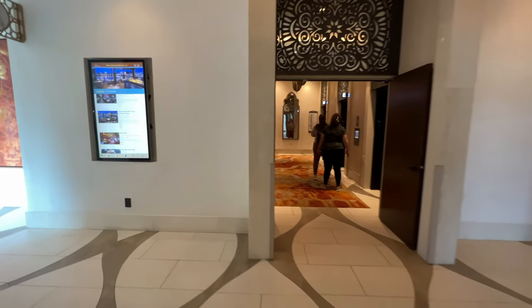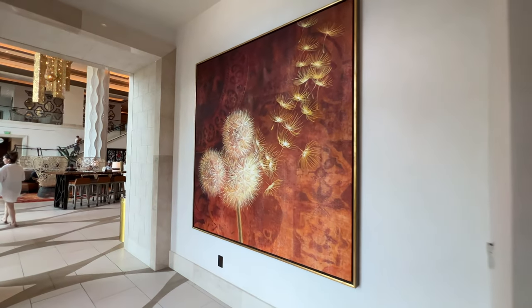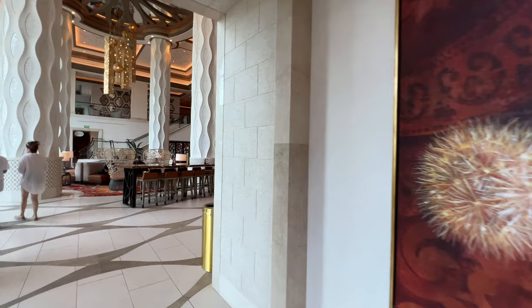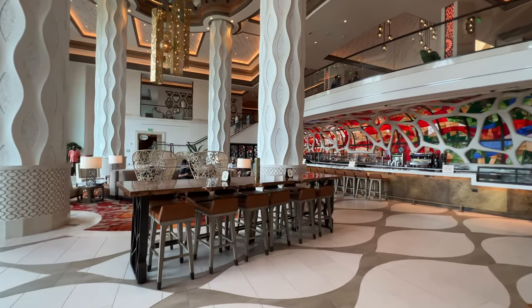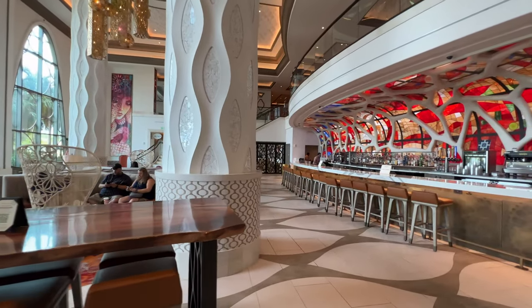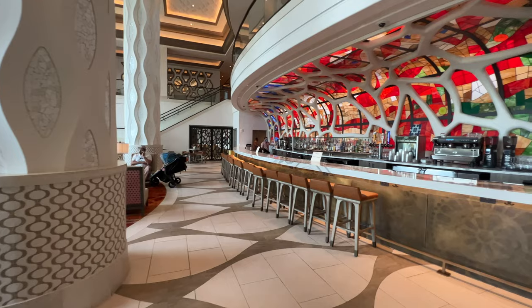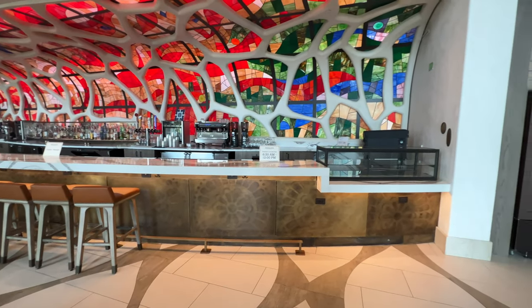As we make our way down to the end of the hallway, you'll notice a mirror there with some really cool elevators that I'll show you in just a moment. The artwork is starting to change — there's a Mickey Dandelion right there, very cool. We're making our way into the grand feeling of Gran Destino. You'll notice the really high ceiling, great pillars, and as promised, some of the best coffee I've tried on Walt Disney property: Barcelona Lounge right here.